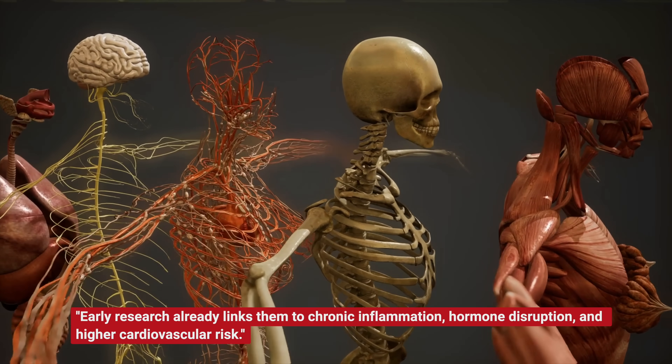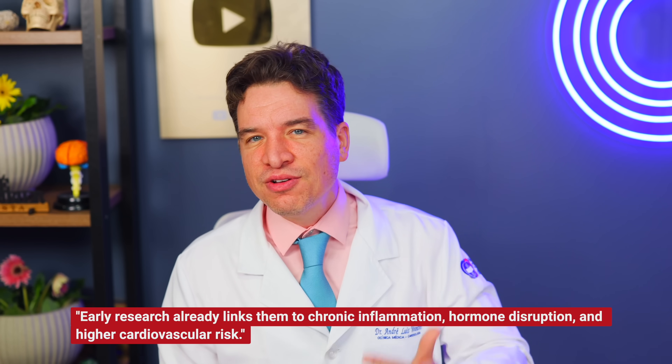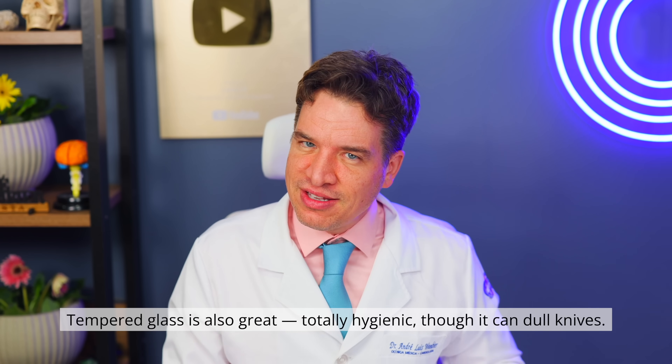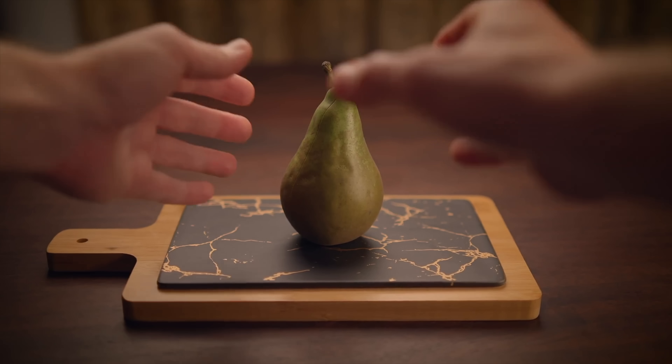And the worst part? These microplastics don't leave your body easily. They can accumulate in your liver, kidneys and lungs over time. Early research already links them to chronic inflammation, hormone disruption and higher cardiovascular risk. Not to mention, the more scratched your board, the more bacteria it traps. What to do? Switch to wooden boards — bamboo is best, with natural antimicrobial properties. Tempered glass is also great, totally hygienic though it can dull knives. Marble works too. And if you have a plastic board, throw it away! Don't save it, don't donate it — it's not worth the risk.